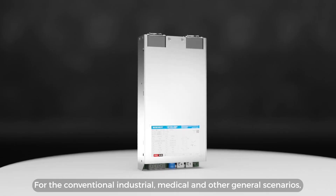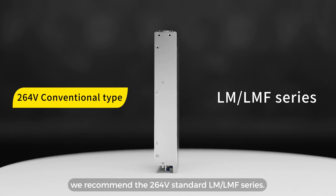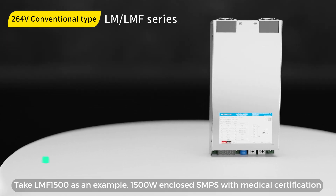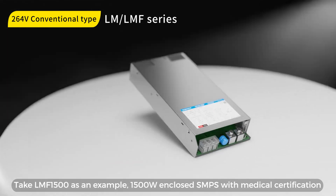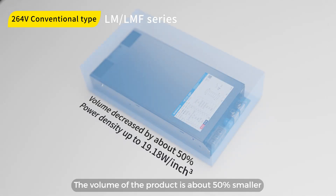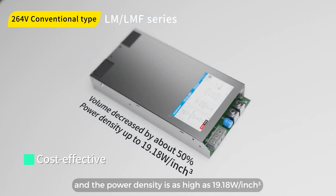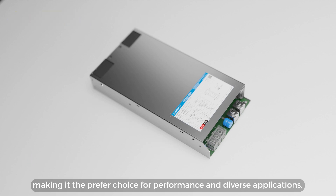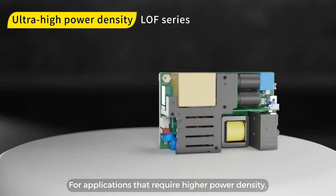For conventional industrial, medical, and other general scenarios, we recommend the 264-volt standard LM/LMF series. Take LMF 1500 as an example: a 1,500-watt enclosed SMPS with medical certification. The volume of the product is about 50% smaller than similar products in the market, and the power density is as high as 19.18 watts/inch³, making it the preferred choice for performance and diverse applications.